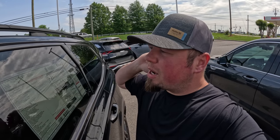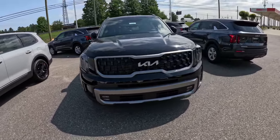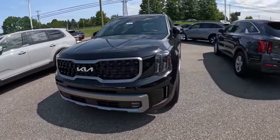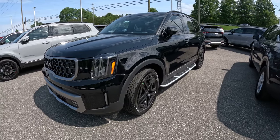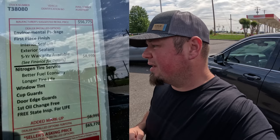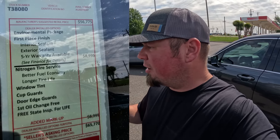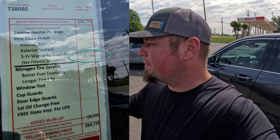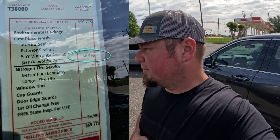This is a 2023 Kia Telluride SX Prestige X-Line V6 all-wheel drive with an MSRP of $56,775. This one has dealer add-ons — a dealer added markup of $8,995. That's a lot.